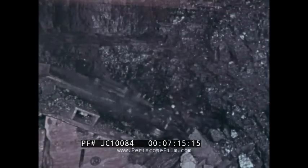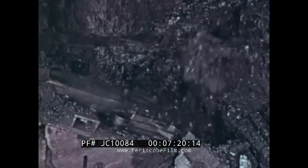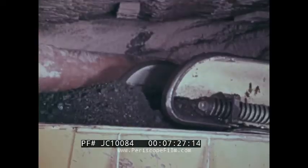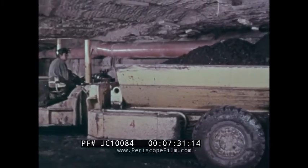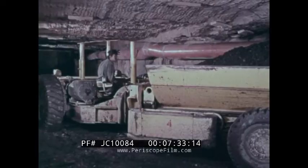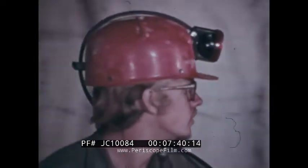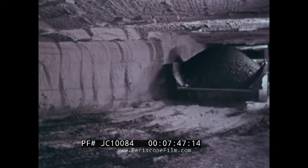When the smoke has cleared and the place is checked again, the loading machine operator will bring his machine in and load out the coal that has been blasted. The coal is loaded into electrically-powered ram cars or shuttle cars. The operator uses his machine to transfer coal from the loading machine at the face to the main transportation system.